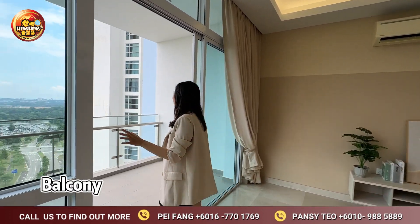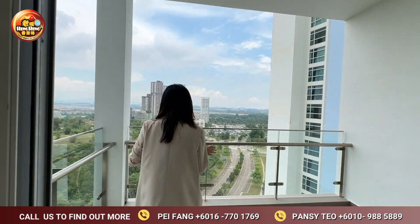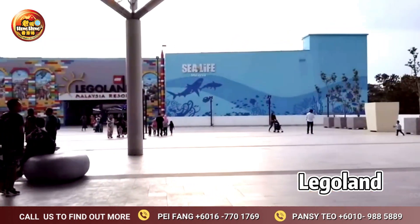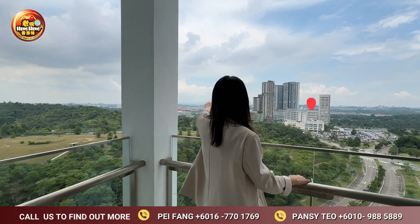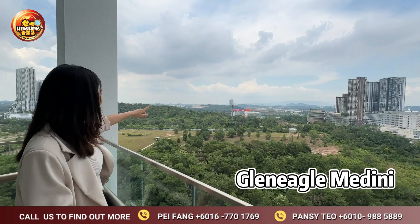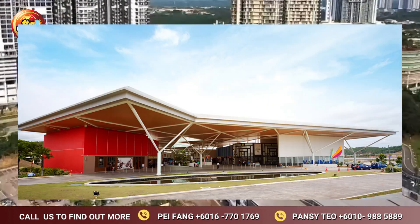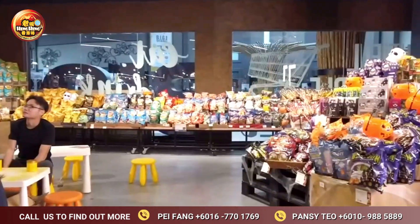Let's check out our balcony area. From the balcony, you can see Lango Land opposite and Gleneagles Merdini. Here you can get your daily essentials from the Merdini Mall, which is very convenient.